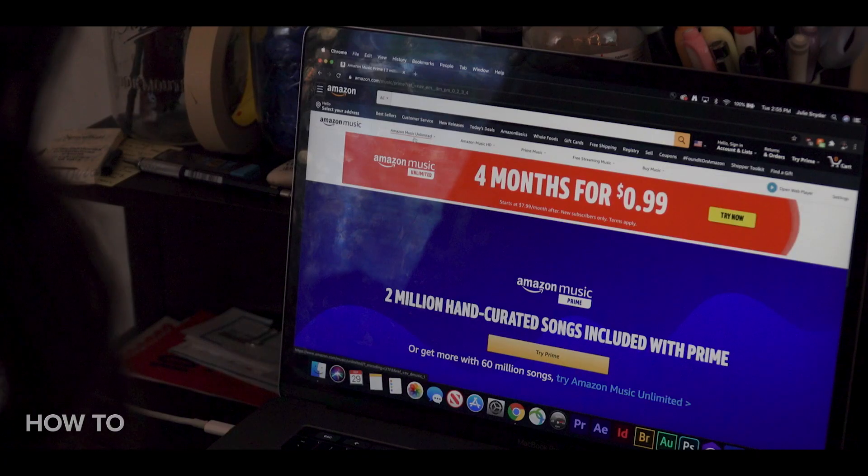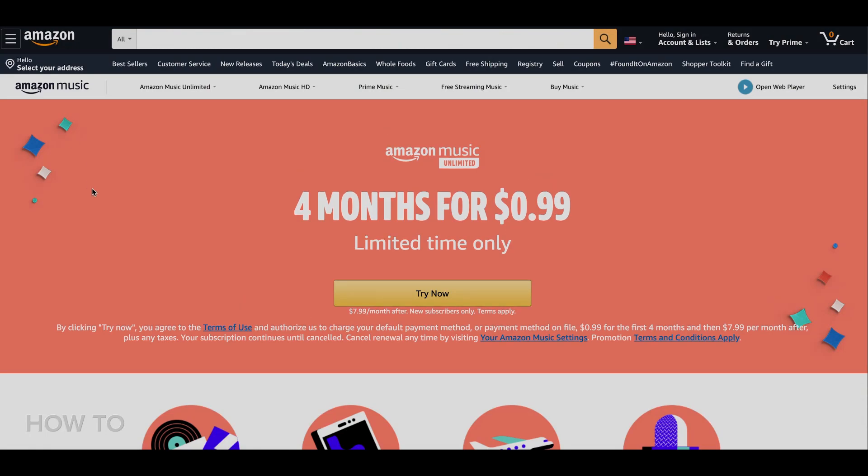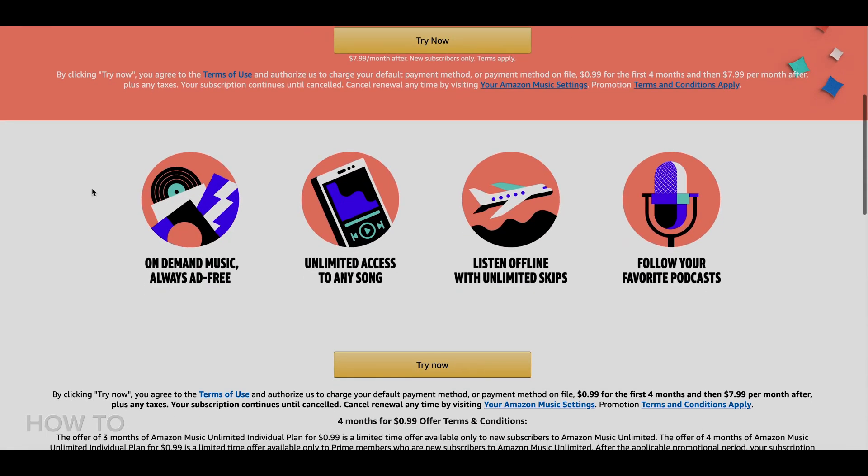For this video, that infamous trigger word is going to be bleeped with a sound. FYI, you do have to have an Amazon Music Unlimited subscription, either directly or through Amazon Prime.